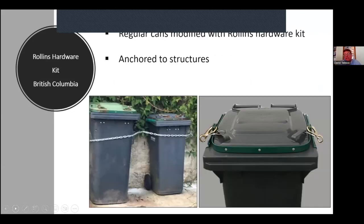Regarding the Rollins kit, British Columbia found that you have to do both: put the kit on and then attach the can to a stationary structure. That's where Louisiana and British Columbia have landed — if you want a can that's going to keep bears out, you probably have to abandon the automated latch idea and go manual. The problem is you're asking more of residents — either they have to unclip it before service, or the company does it at extra charge.